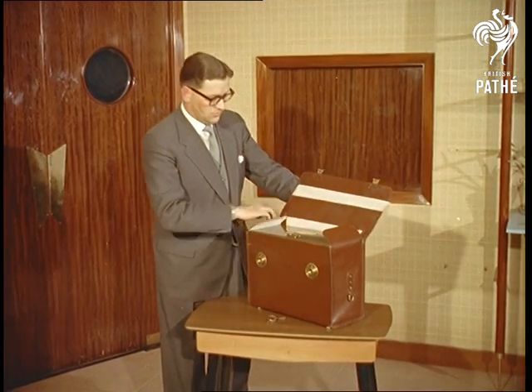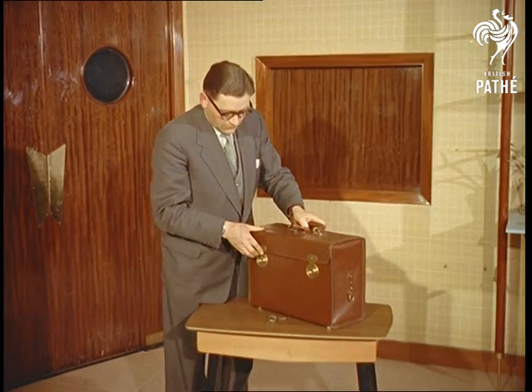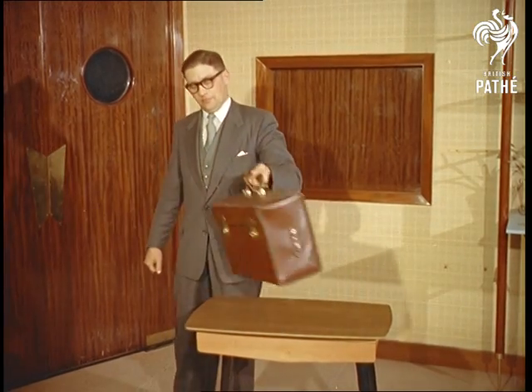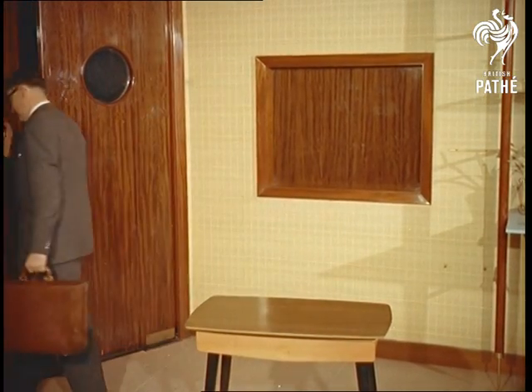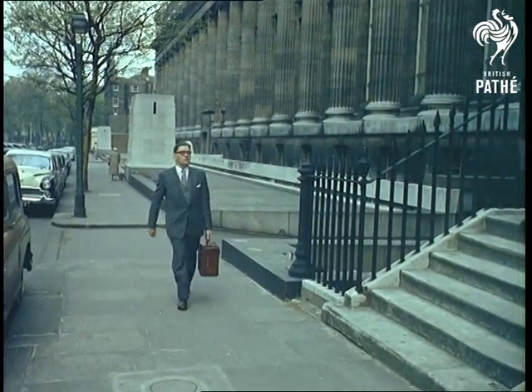The noise alone is enough to frighten most bandits into dropping it instantly, but in any case it has to be opened to switch off the alarm, and too tough to break open, it would take a locksmith 20 minutes to open without a key. It's demonstrated this time by the inventor John Donaldson.